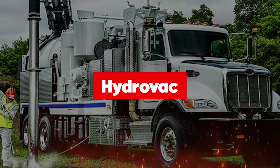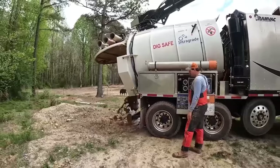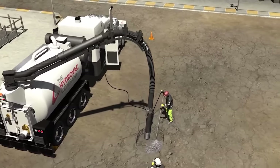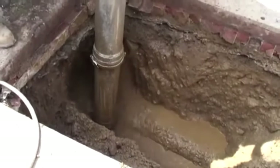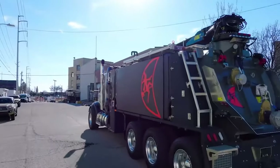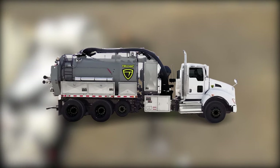At number 1, say hello to the Hydrovac, the rock star of excavation tools. It's like the Swiss army knife of digging, but way cooler. It uses high-pressure water to slice through the soil like a hot knife through butter, while its high-volume vacuum sucks up the mess. It's a jack-of-all-trades, tackling everything from daylighting to trenching for pipelines and cables, and even handles debris removal in freezing temperatures.